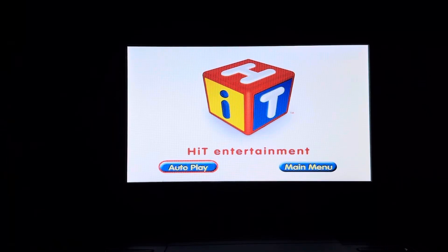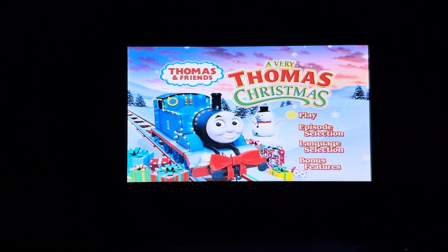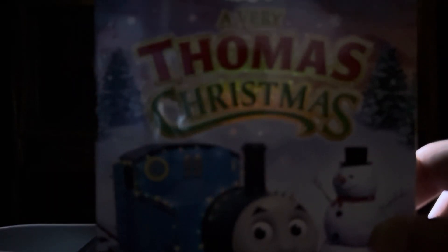This DVD has been enhanced with Hit Entertainment's Autoplay, your program in a select... Hey everyone, Doodle Pops for the win here. Today I'm going to do another DVD menu walkthrough. This time it's the 2012 DVD of Thomas and Friends, A Very Thomas Christmas.